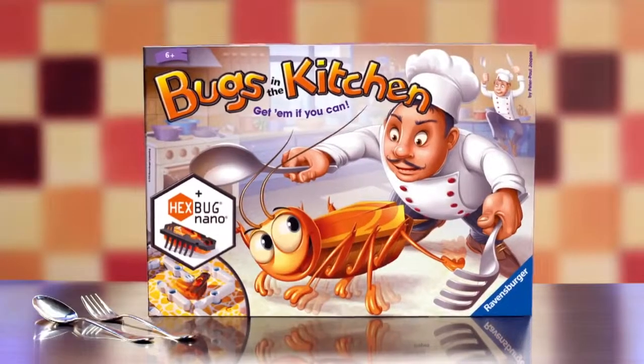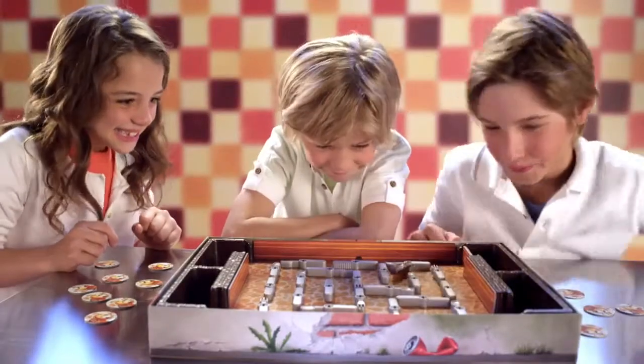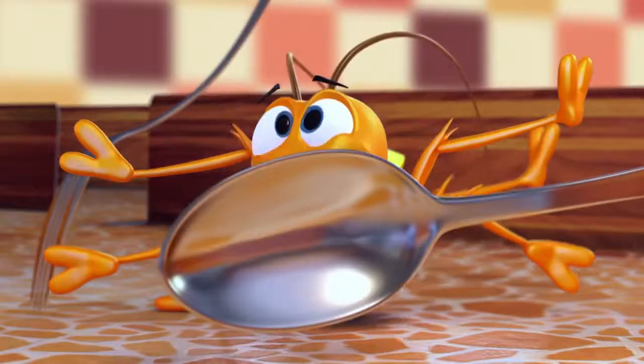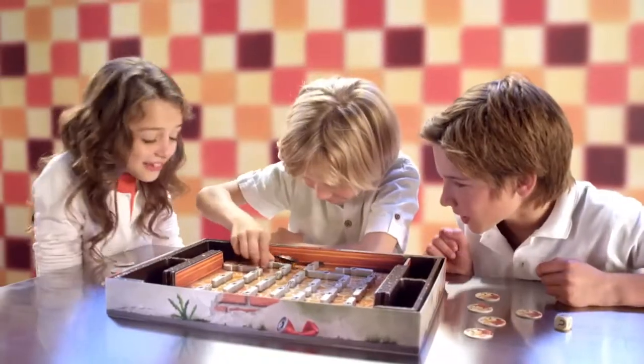Oh no! There's a bug in the kitchen and it just won't keep still! Chase that crazy critter around the board, twist the knives, forks and spoons in the maze, block its path, change its direction and show that bug the door!